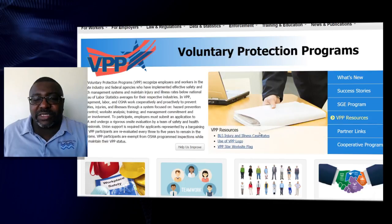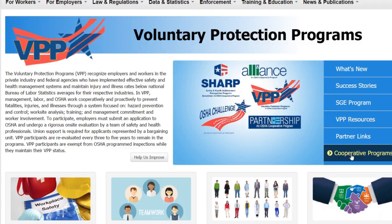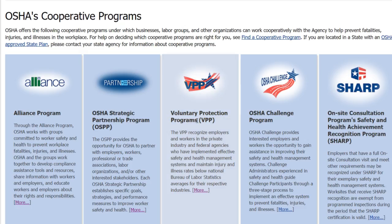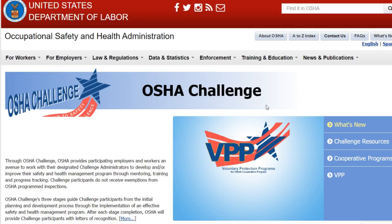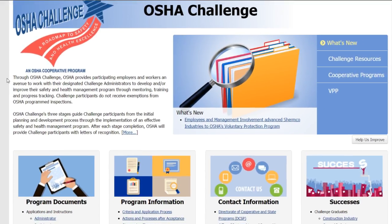There are success stories, case studies, and resources. You can use the VPP logo — shown in the top left corner — to show that your facility is a VPP site, which makes people want to do more business with you. That's a real benefit if you can become a VPP site. The OSHA Challenge is another cooperative program where OSHA works with you to develop your safety and health standards and programs.